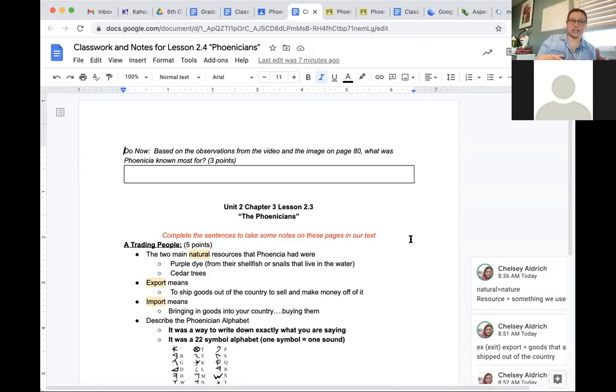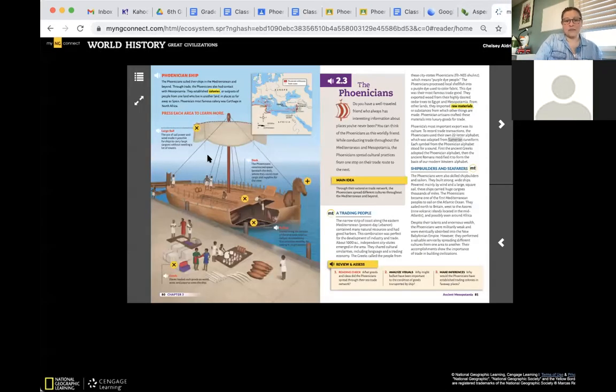Start with the Do Now at the top. Based on your observations from a video you're about to watch and a picture on page 80 that I'm going to go over in a second: what was Phoenicia most known for? This is worth three points. Take a look at the image on page 80 of our textbook.